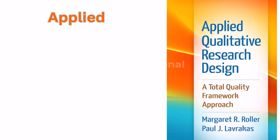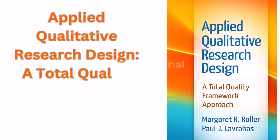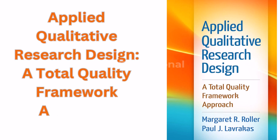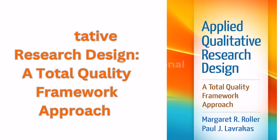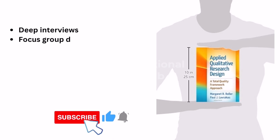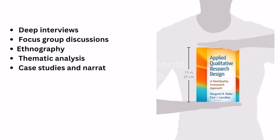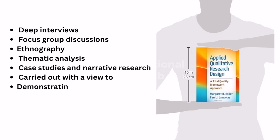Third is Applied Qualitative Research Design: A Total Quality Framework Approach. A framework for the design, management and analysis of credible and relevant qualitative research investigations is presented in this unique publication. Methods covered include deep interviews, focus group discussions, ethnography, thematic analysis, case studies and narrative research, with a view to demonstrating their strengths, limitations and applications.